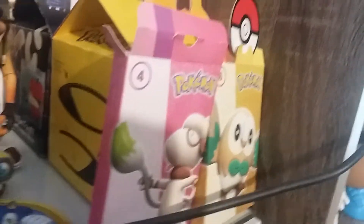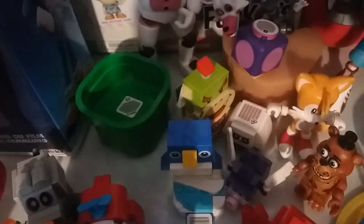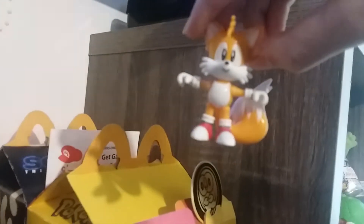Over here we have some dance Pokemon stuff. All of my Lego Mario things, except for Lego Mario — I don't know where he is. One of my only Tomy products for Sonic. This is one of two.